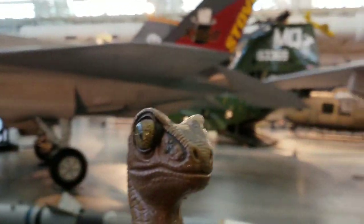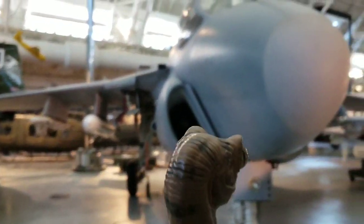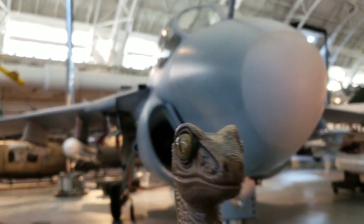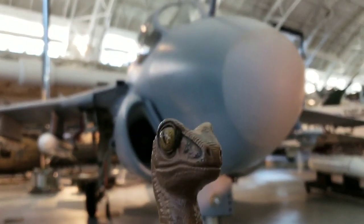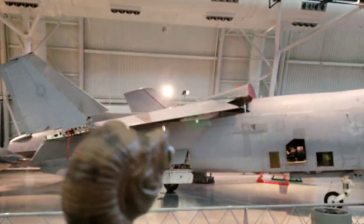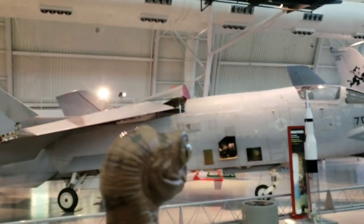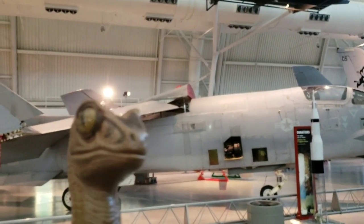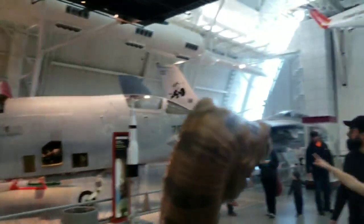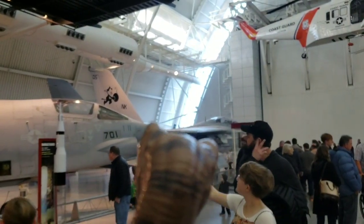Over here is an A-6 Intruder — this was the Navy's bomber aircraft for aircraft carriers. Very cool. If we turn around here, this is an older fighter from an aircraft carrier, this is an F-8 Crusader. And then over there you can just see an F-14 Tomcat. Very very cool.